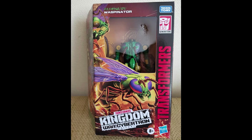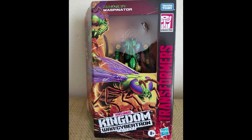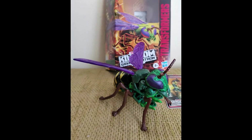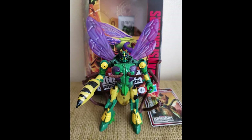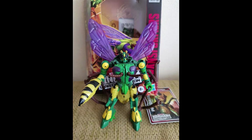Looking at Waspinator, I still think the Generations — and of course the Japanese Legends version — is better. It still just looks cheap to me. However, I might still pick him up. It just depends on how things go. It's 50-50 on him right now.